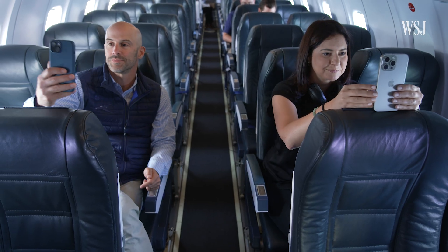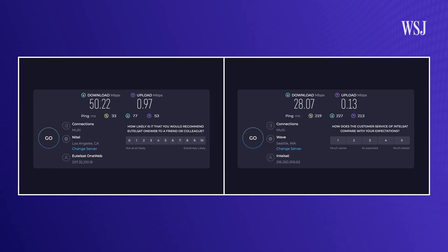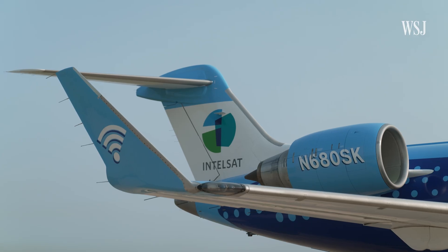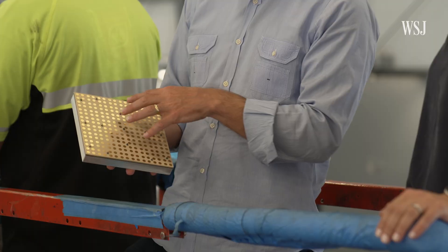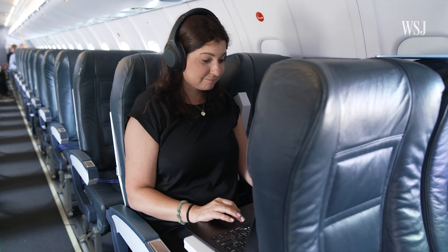Even everyone's worst nightmare — a video call from an airplane bathroom — worked well. The delay was totally normal. You could see it in the speed tests too: the speeds on LEO and GEO were similar, but look at that latency, or ping score — it's much lower on LEO. Intelsat plans to roll out the new LEO/GEO tech with airlines at the end of this year, starting with those old cellular GoGo planes. Viasat and Panasonic are planning to release multi-orbit GEO and LEO technology too.